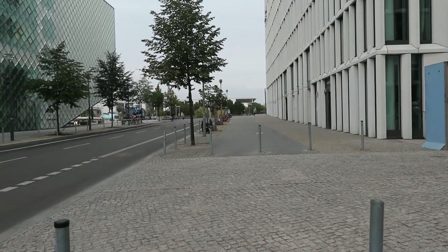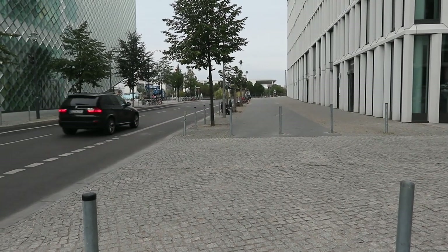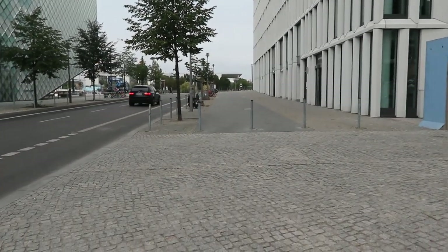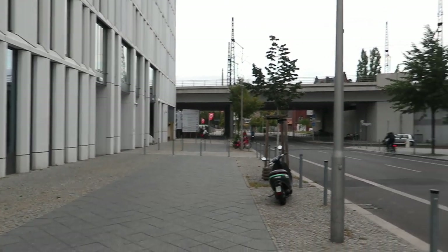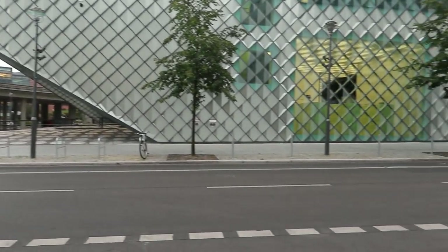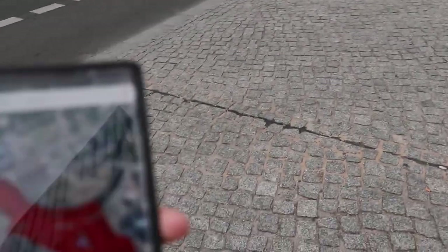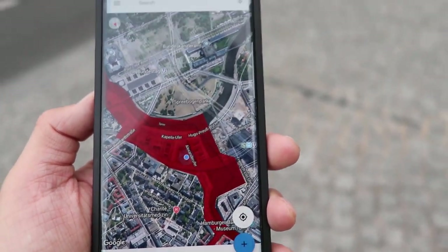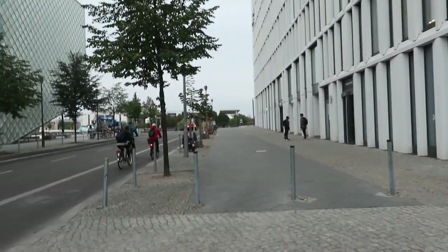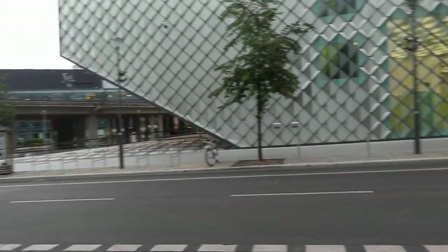So now we're at Alexanderstraße, and all of these buildings here are standing in the no man's land — the killing zone. So all of this would have been empty land, probably with land mines. It would have been a killing zone.